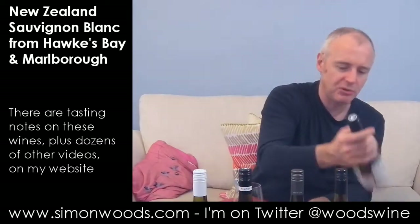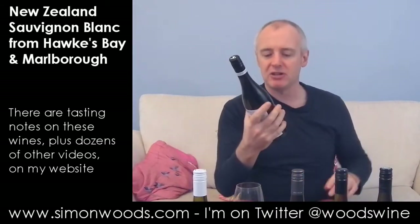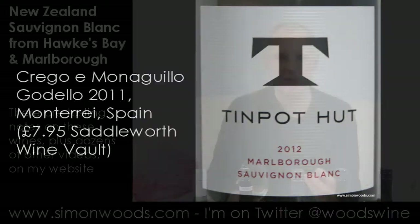Next wine. The first Marlborough one is Tin Pot Hut 2012. This is on that richer, fuller-bodied, aromatic, slightly sweaty edge — nice sweat, if that makes sense. You've got grapefruit and that strange tension between citrus and tropical fruit. It smells like it's going to be young but tasty. And when you come to taste it, some of that sappy green pepper comes through.